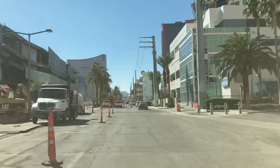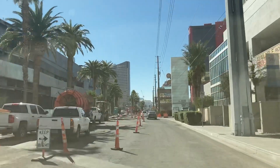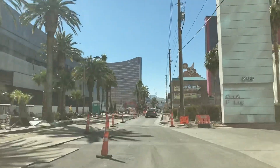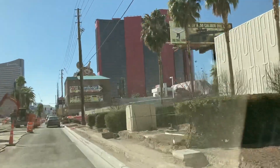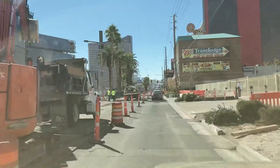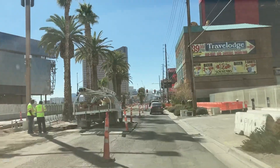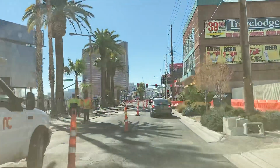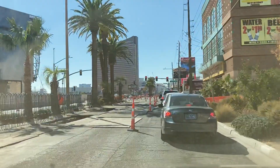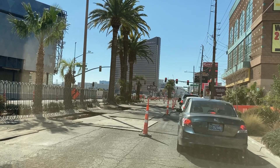They've done something different just this week — this is a tremendous facility they're building. You can see Wynn straight ahead, and Circus Circus to the right, but this is a mess. It's nicer doing it now when the strip is not as busy, so good timing to get this done while the strip is slow. This is February 2020 — February 10th to be exact.